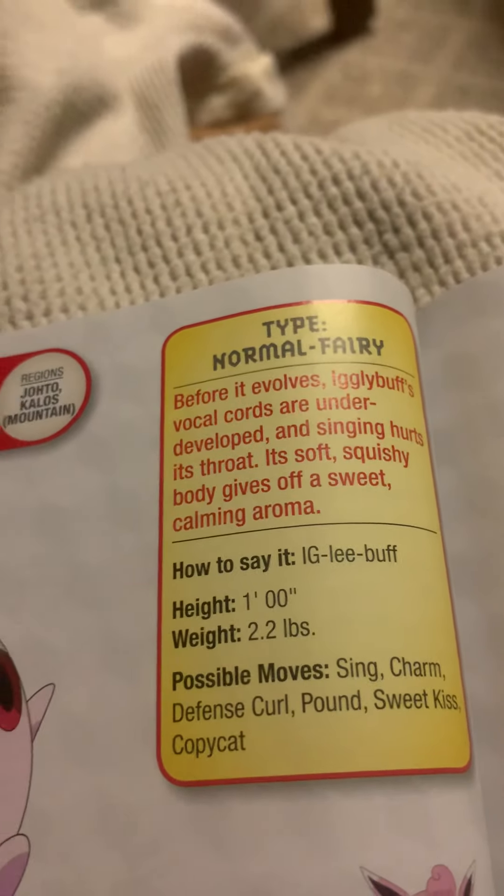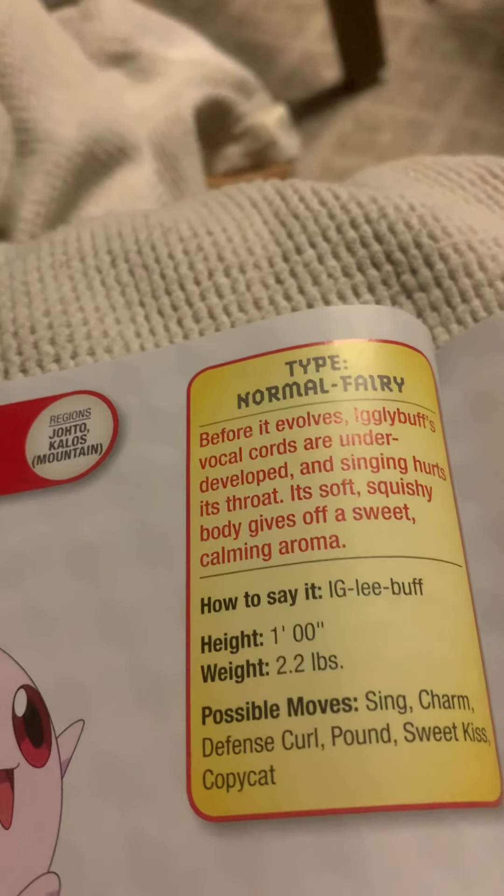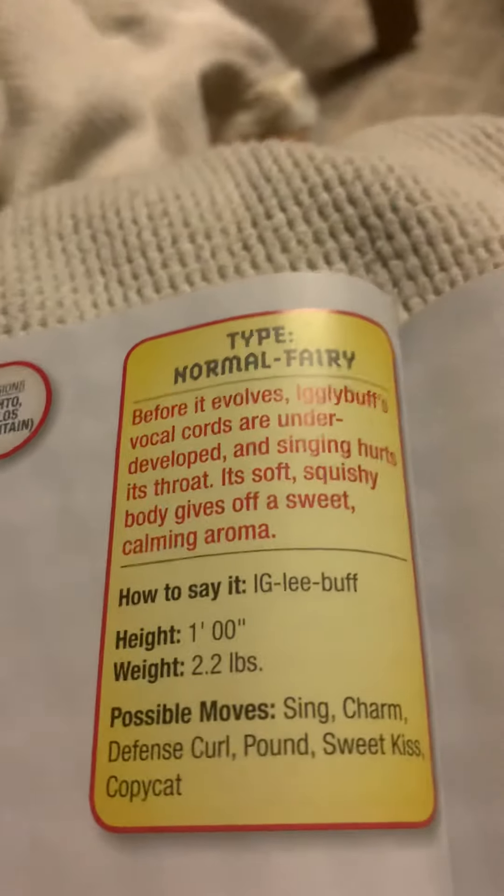Igglybuff, the balloon Pokemon. Before it evolves, Igglybuff's vocal cords are underdeveloped and singing hurts its throat. Its soft, squishy body gives off a sweet, calming aroma.